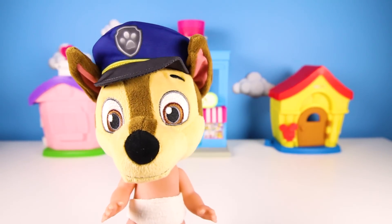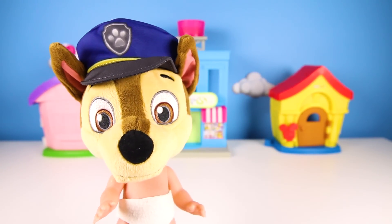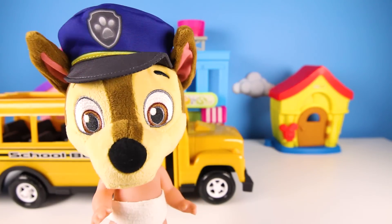Wow, I can't believe I'm the first one here at the bus stop. Even Skye isn't here yet. I hope she isn't late. I'm always late, but not today for the field trip. Oh wow, the bus is here. It's time to go.